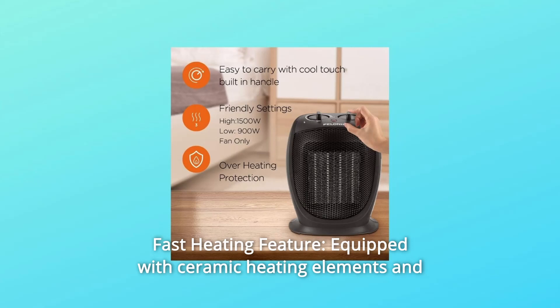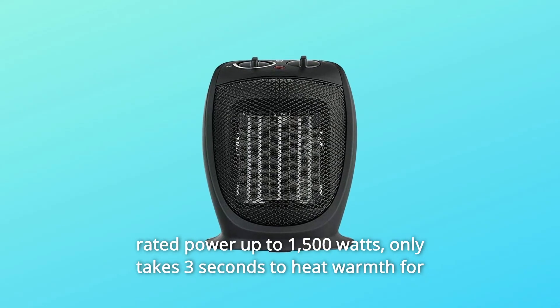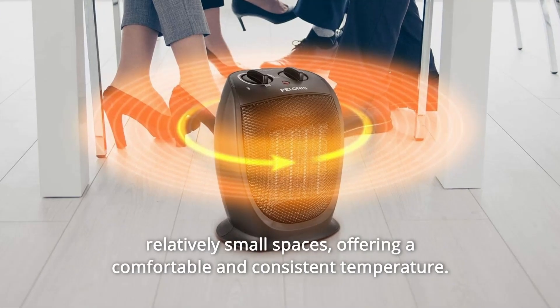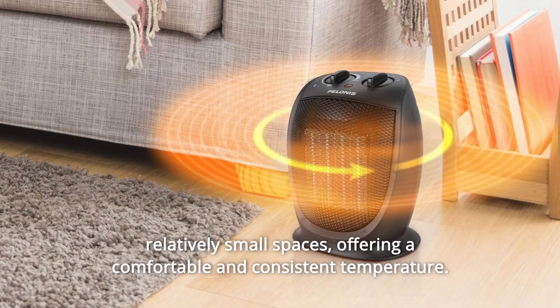Number 1: Fast Heating Feature. Equipped with ceramic heating elements and rated power up to 1,500W, it only takes 3 seconds to heat warmth for relatively small spaces, offering a comfortable and consistent temperature.